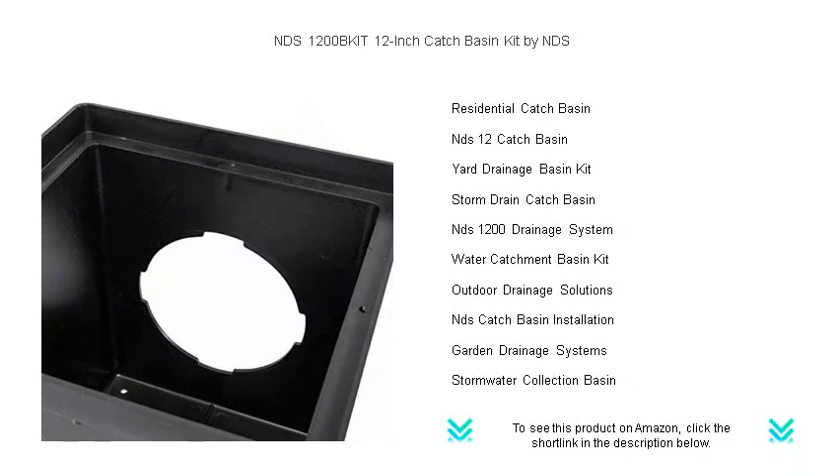Installation is a breeze, thanks to the kit's complete setup, including a catch basin, grate, seals, and adapters that fit 3-inch and 4-inch drainpipes.